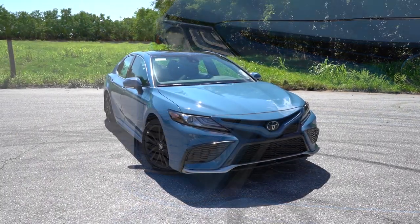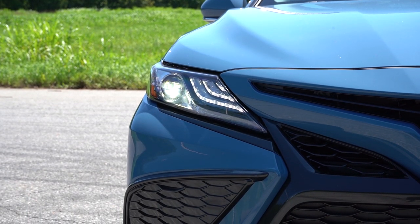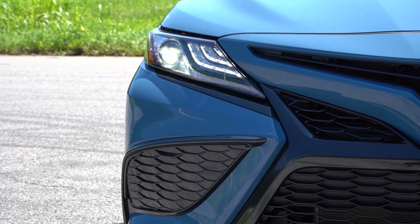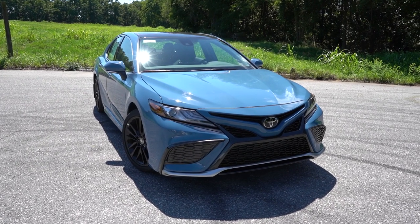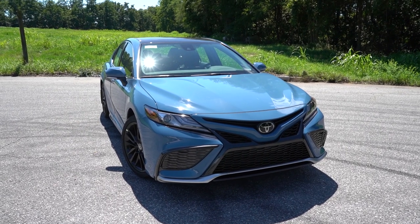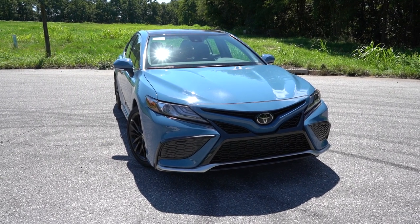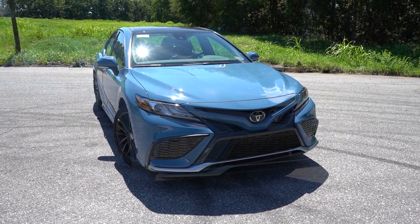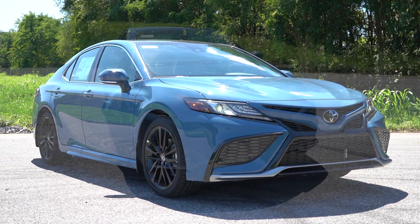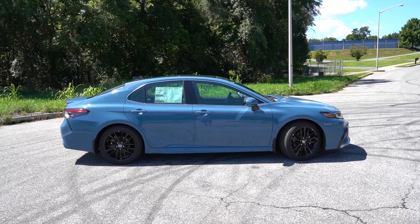LED headlights come standard for every single trim level across the board. LED daytime running lights also come standard and are automatic — when it gets dark, those headlights turn on automatically. The headlight housings also differ by trim: SE trims give you darker headlight housings, while LE trims give you lighter or clear housings. Down on the sides, you'll find front air curtains specifically for the TRD trim level. That pretty much rounds out the front end — let's make our way to the side.